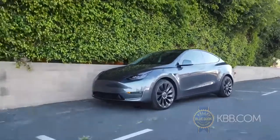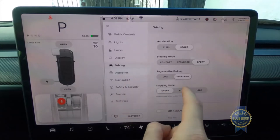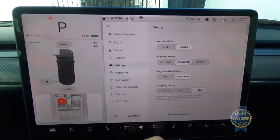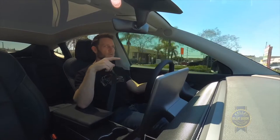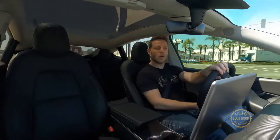As the owner of a Model Y, you are empowered to adjust its acceleration and regenerative braking intensity, vehicle creep behavior, and steering efforts. For the record, comfort mode is too light for the quick steering ratio, in my opinion. I'd keep it on normal or above.